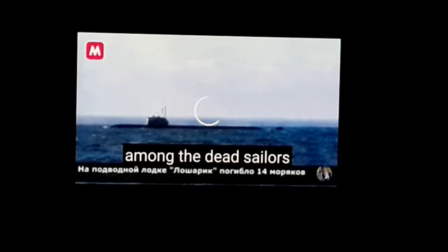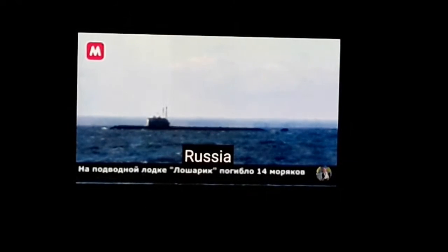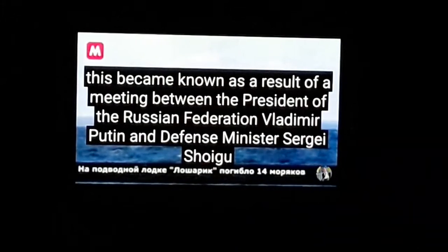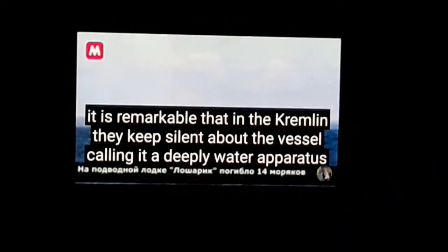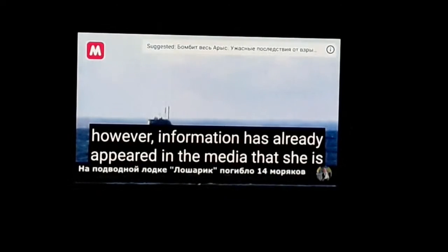Among the dead sailors - seven captain of rank one and two heroes of the atomic submarine. Just calling it a deep water apparatus. It's super secret.